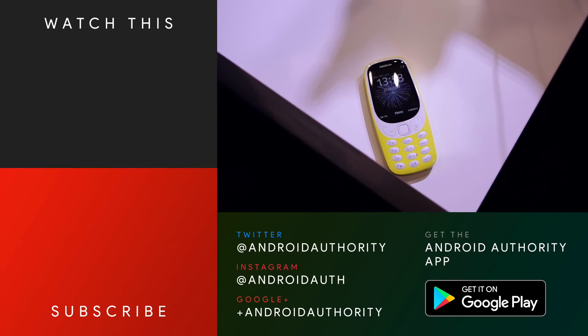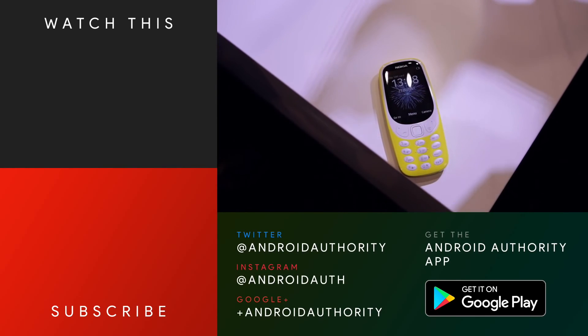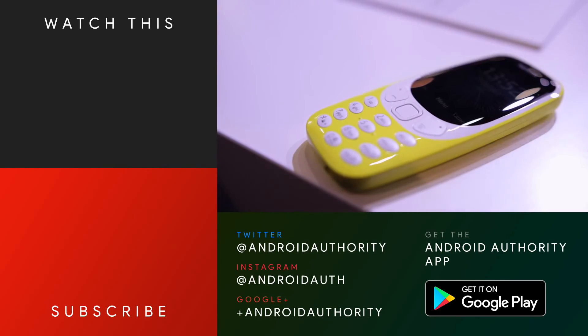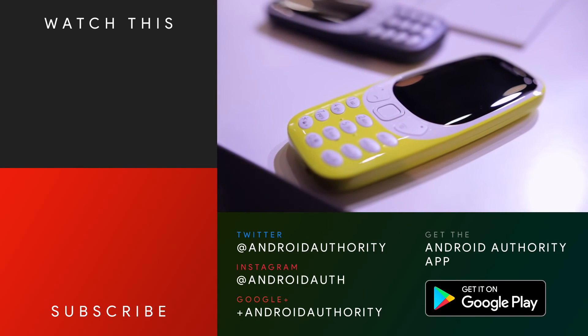As always, thank you guys so much for watching. I hope you enjoyed this quick look at the Nokia 3310. Let us know your thoughts down in the comments section below, and as always, keep it tuned here to Android Authority because we are your source for all things Android.